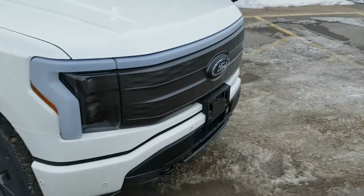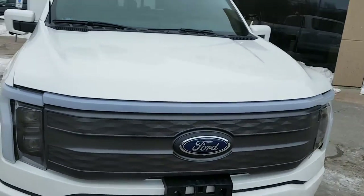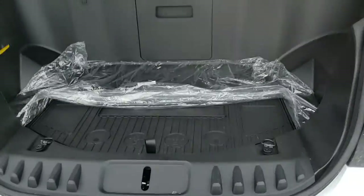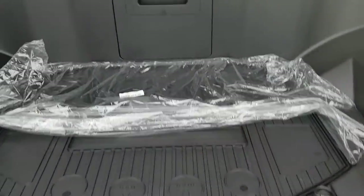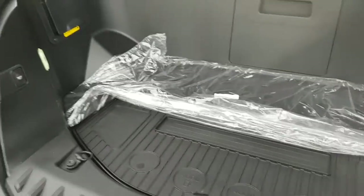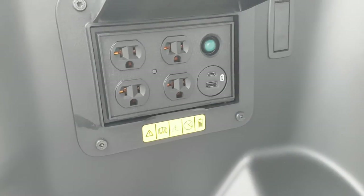Because it is a Lightning, you do get that frunk, which is awesome — a really unique feature of this truck. You can hold a lot in this front area and it's really easy to load things into. It has a 400-pound capacity, and underneath there's also a cooler with a drain plug. That bag is your mobile power cord that comes with the truck.